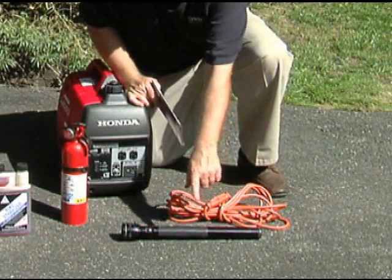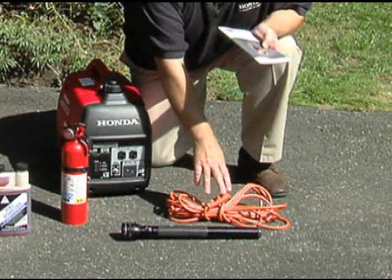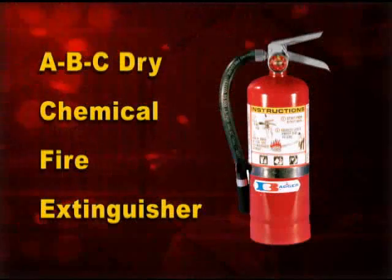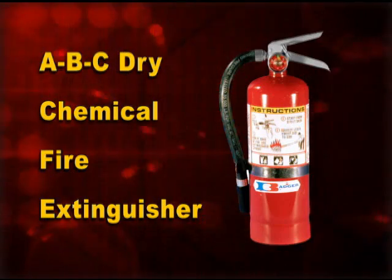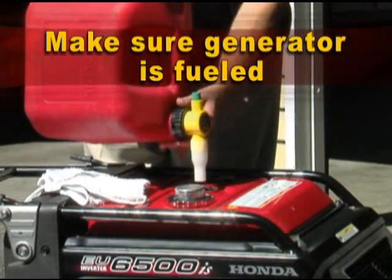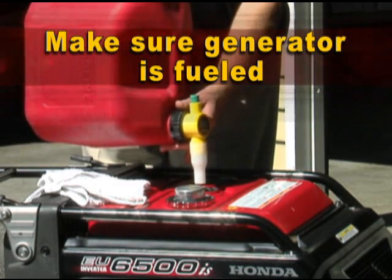Keep a flashlight nearby in case you need to start the generator in the dark. Have the recommended heavy-duty outdoor extension cord stored nearby, and keep an ABC dry chemical fire extinguisher close at hand in the event of a fire. Make sure your generator is fueled and that you have an adequate supply of gasoline on hand.